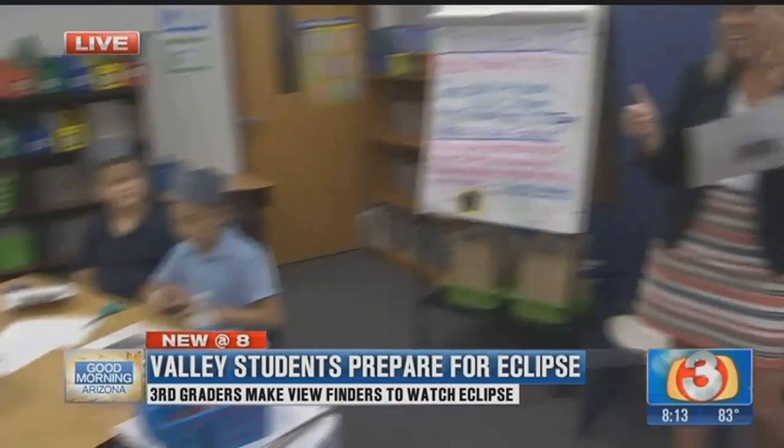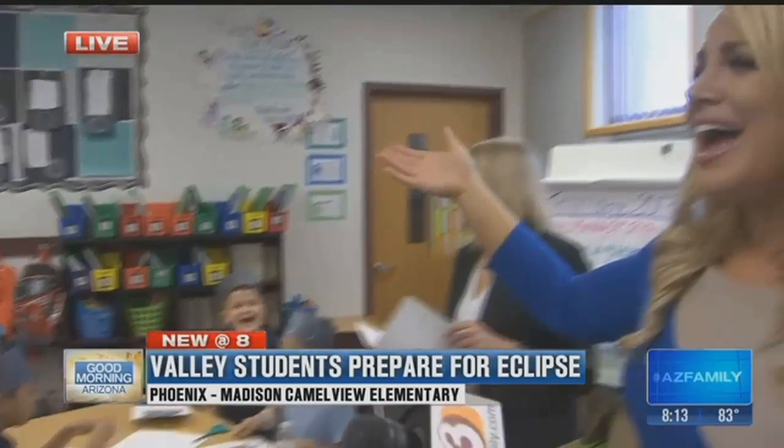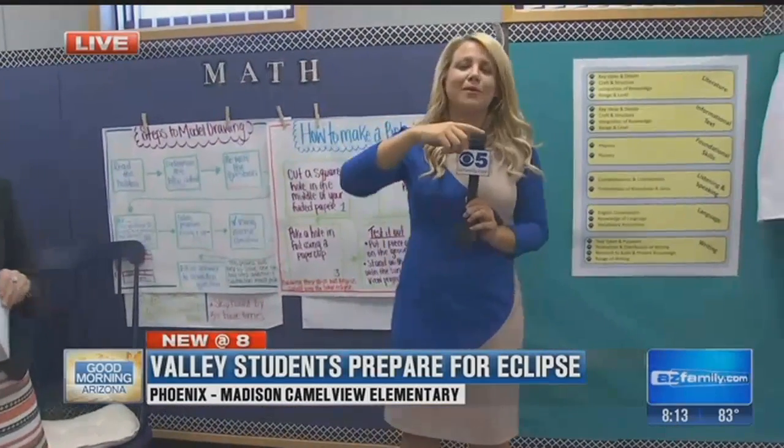Well, we appreciate you guys letting us hang out. Can we go on the playground with you guys? Because I love playground time. We're going to take the little viewfinders and go out to the playground and test everything out coming up in our 9 o'clock hour. Because as you can see on Miss Majewski's board, we still have another time on air — we'll see you back in the 9 o'clock hour.